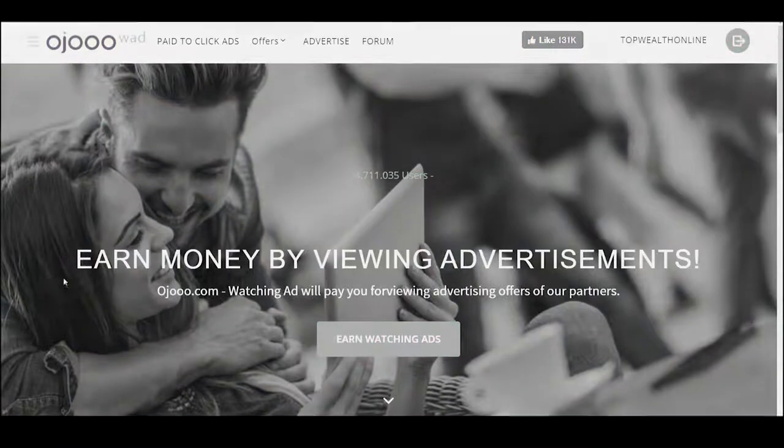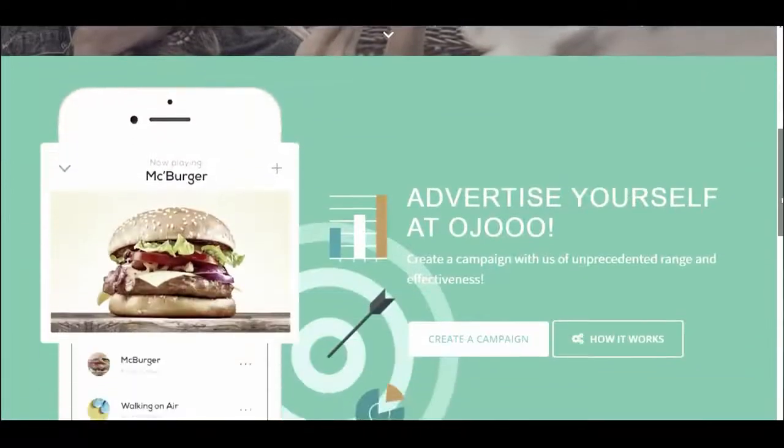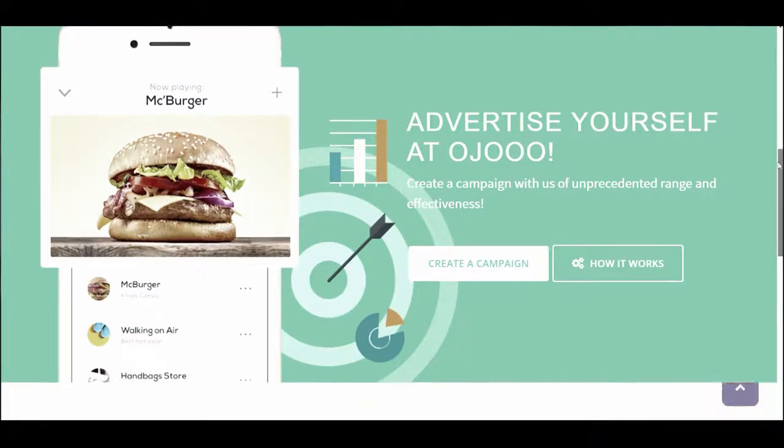The name of the site is Oju. The site is accessible at ojoo.com — check out its link in the pinned comment below. You can make money by viewing ads here. You will be compensated for viewing ads from their advertising partners. You'll register and earn money by watching ads. Businesses come here, they want to advertise, they pay Oju, and Oju splits the profit with you just for viewing those advertisements. You don't have to buy anything — it's totally free.